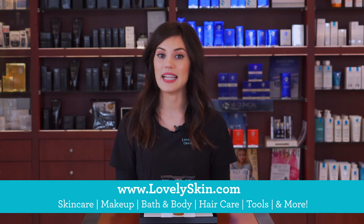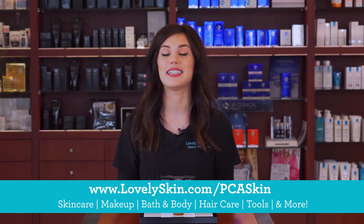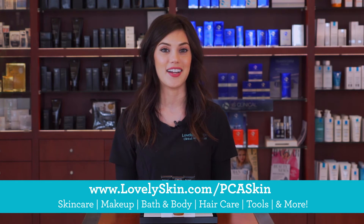You can find PCA Skin's ExLinea Peptide Smoothing Serum as well as the entire PCA Skin Care line here at LovelySkin.com.